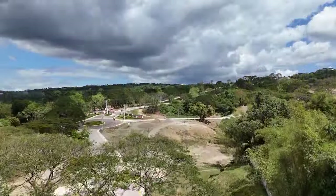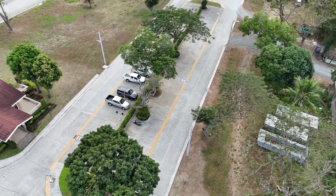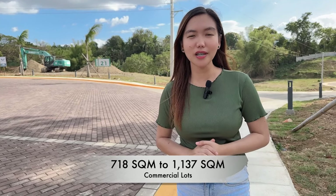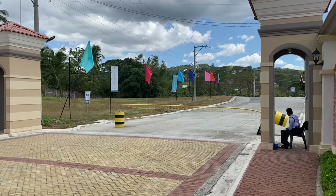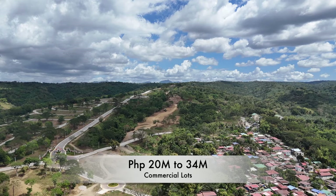There are still available commercial lots in other locations within Moza Piatto. Depending on the establishment you want to build, the available commercial lots range in size from 718 square meters up to 1,137 square meters. The total contract price of these commercial lots ranges from P20,000,000 to P34,000,000.